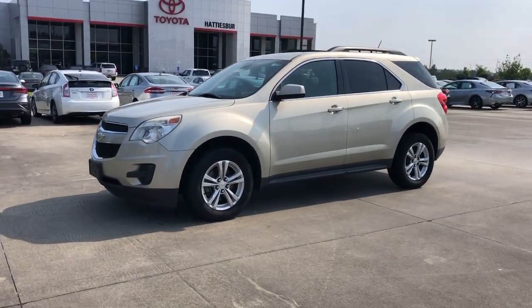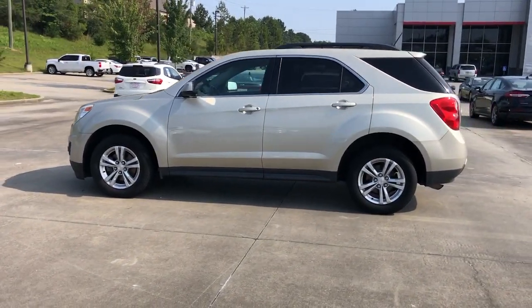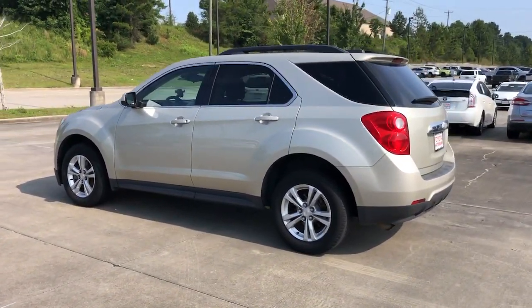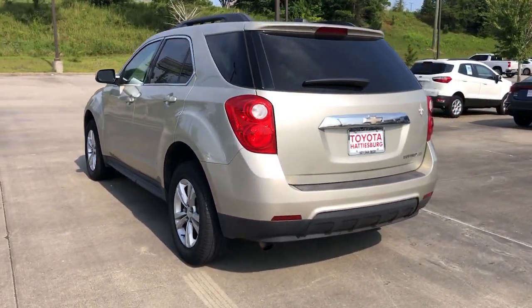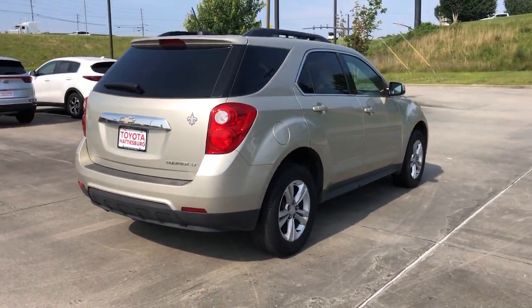Can you see yourself in the 2015 Chevrolet Equinox? With less than 80,000 miles on the odometer, this vehicle provides excellent value. The Equinox delivers advanced safety features and family-friendly passenger comfort.